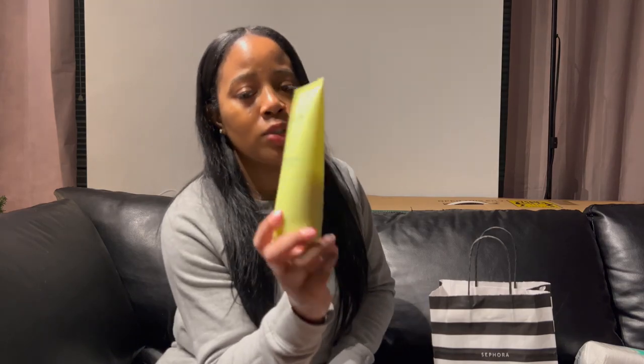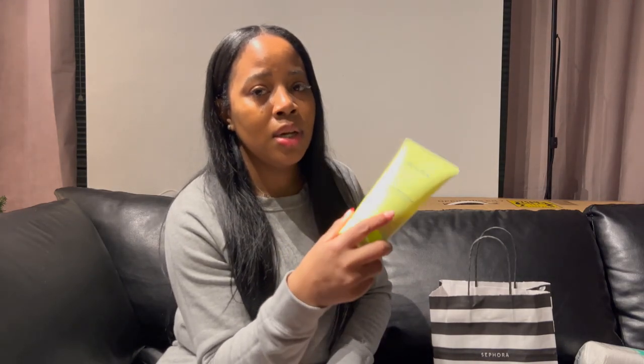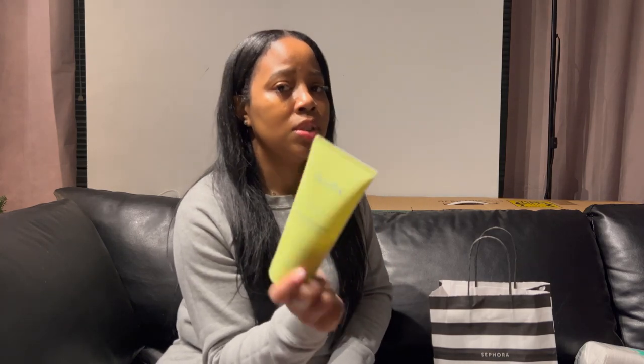My body feels so soft after using it. If you haven't tried this already, try it. If you have tried it, let me know how you feel about it or if you recommend a different body scrub — but this has been great for me.